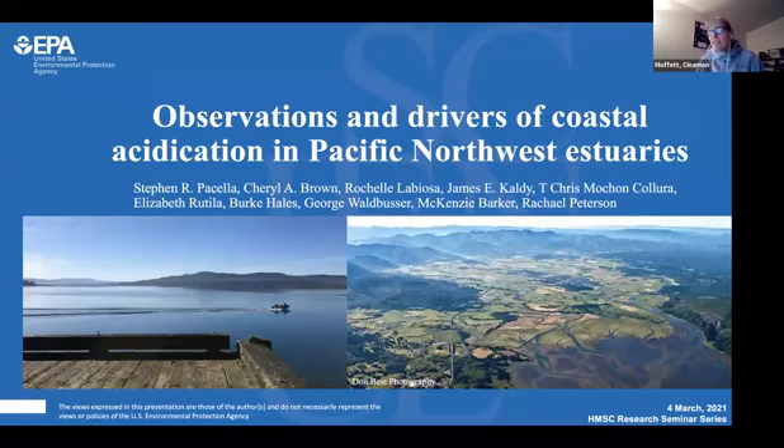Today we have Stephen Purcell here to talk to us about acidification of Pacific Northwest estuaries. Stephen is an ecologist with EPA's Office of Research and Development based here in Newport, Oregon. He earned both his master's and PhD from Oregon State University, focused on developing methods for investigating coastal ecosystems, carbon cycling, and human impacts on estuary biochemistry. His current research incorporates field-based campaigns, autonomous monitoring methods, analytical chemical methods, and biogeochemical modeling to investigate natural and anthropogenic drivers of coastal acidification and hypoxia.